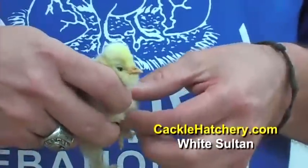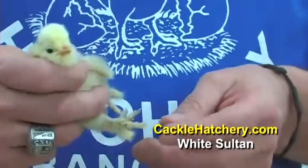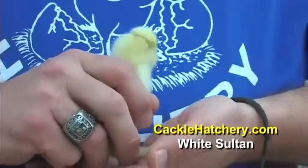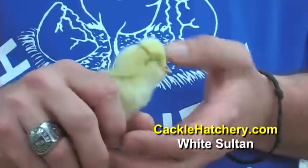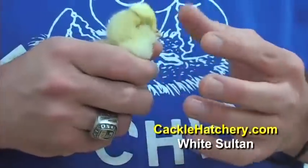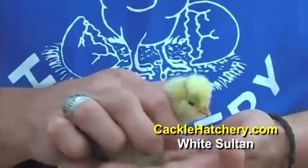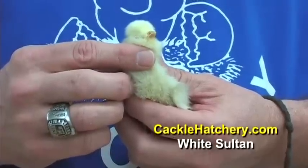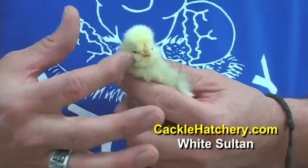Some of the unique features of the white sultan are the crest on the head — not as big as the Polish breed, but still significant. They also have a beard underneath the face; they have a nice beard.